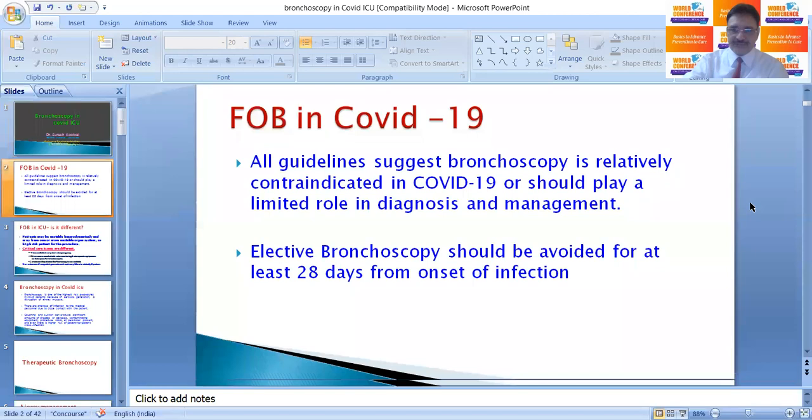My topic is bronchoscopy in COVID ICU. All guidelines suggest bronchoscopy is relatively contraindicated in COVID-19, or it should play a limited role in diagnosis and management.